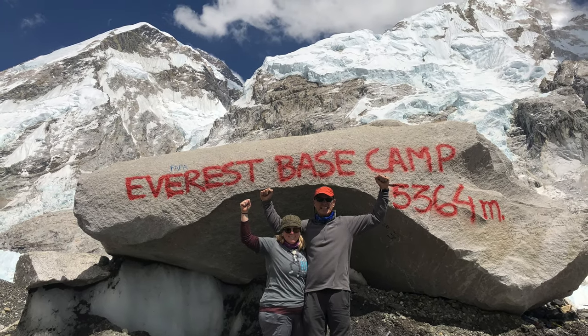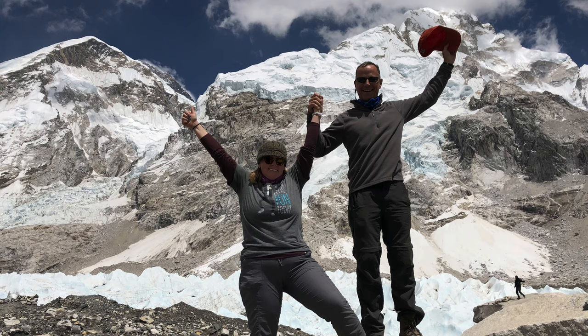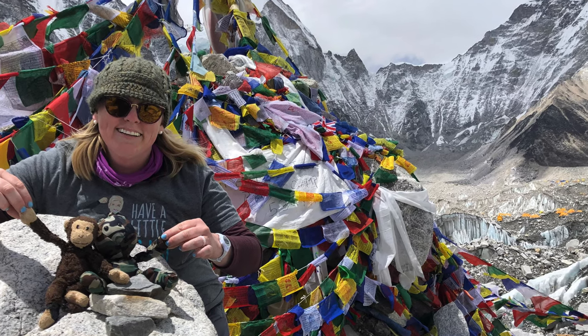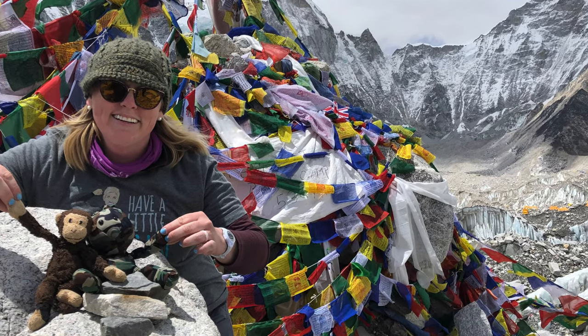That changes the entire equation because of course you have to carry all of your gear for trekking and everything, plus you have to carry all your gear for the actual climb, which is significant because Loboche is 6,119 meters to the east peak.